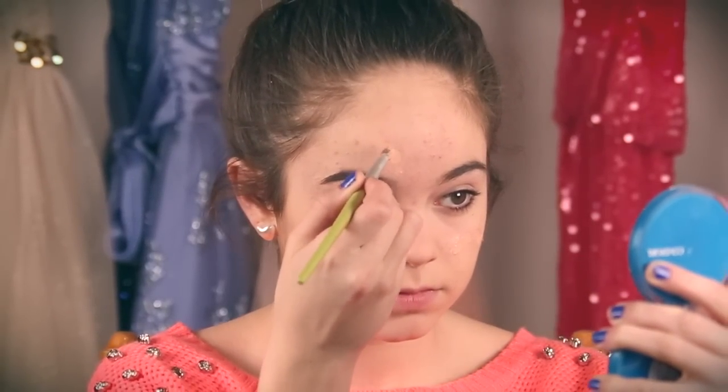For my concealer I use my Benefit Erase Paste, which basically does what it says — it erases all my redness and pimples that I apply it to. I blend it out really softly so that the concealer doesn't go away before I put powder on.